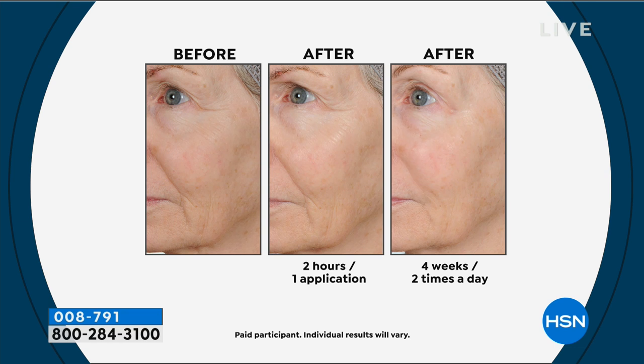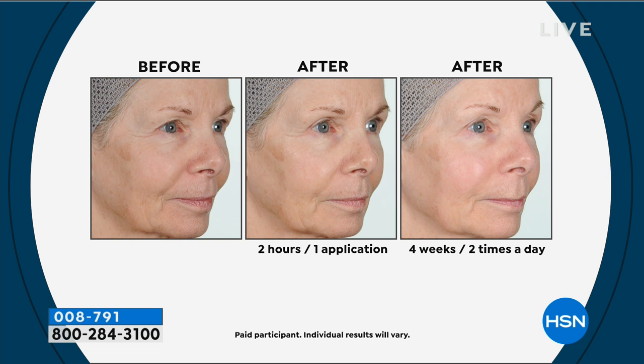You're going to get two bottles — $140 worth of products showing you these kinds of results. Look at this: two hours, one application — that woman's skin is coming back to life. You can see how those wrinkles around the eyes and nose-to-mouth area, the skin itself is brighter and more even. And in the long-term effects you've got beautiful, more tight, more plump skin.